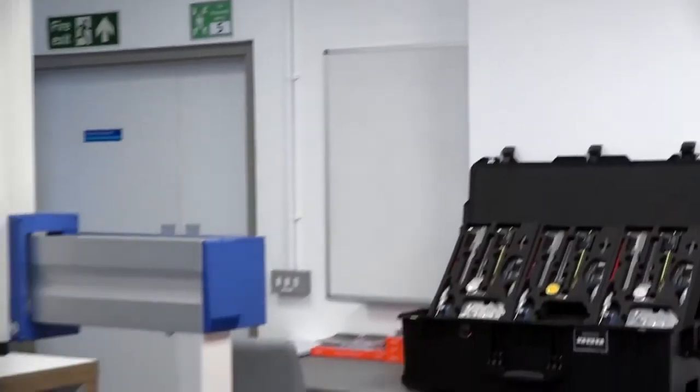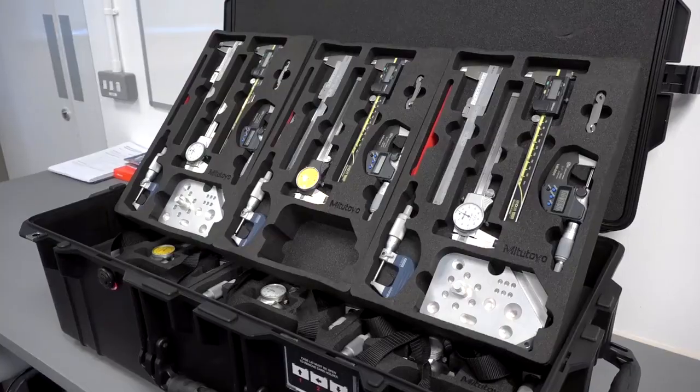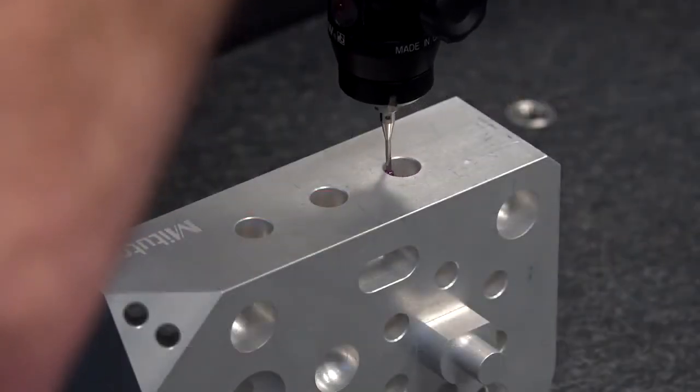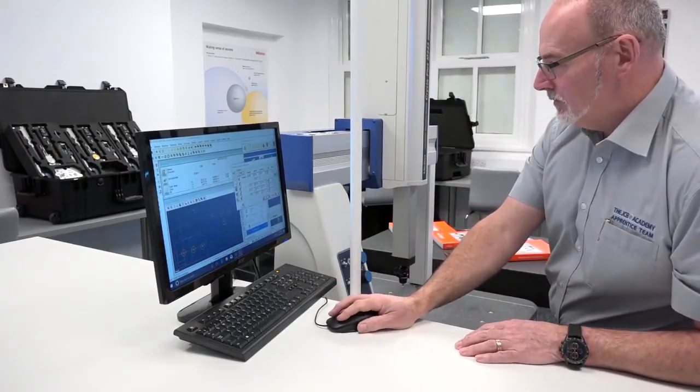We went to a number of suppliers for quotes. Mitutoyo came back with a really good discount because they want to support engineering for the future. What they spoke to us about was slightly different to our original requirements — they suggested that with a slightly different area of kit we could deliver a standalone metrology unit. So we altered the order, went with Mitutoyo's suggestions, and we're going to be one of their satellite centres delivering a standalone unit in metrology. This allows us to deliver that to all the companies we support: JCB, Continental, Morse Corbittle, Alpha Brice Store, and other major players in industry locally and further afield.